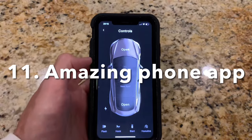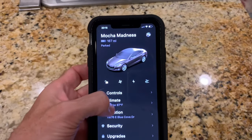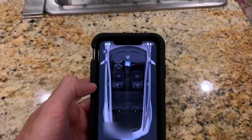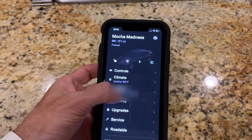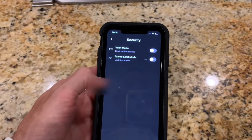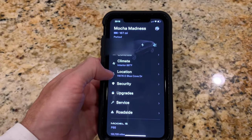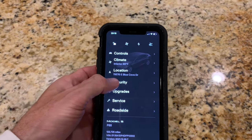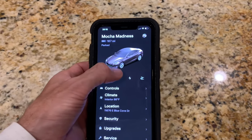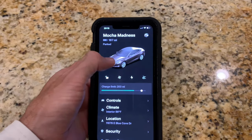I have reviewed and owned other cars with apps such as GM's OnStar, and the Tesla app is so polished it's almost like an Apple product — it's very snappy, no lag, connects very quickly. The Bluetooth in the car is also very stable; it never loses connection. You can get in and out of the car several times and the phone always connects, which is great.